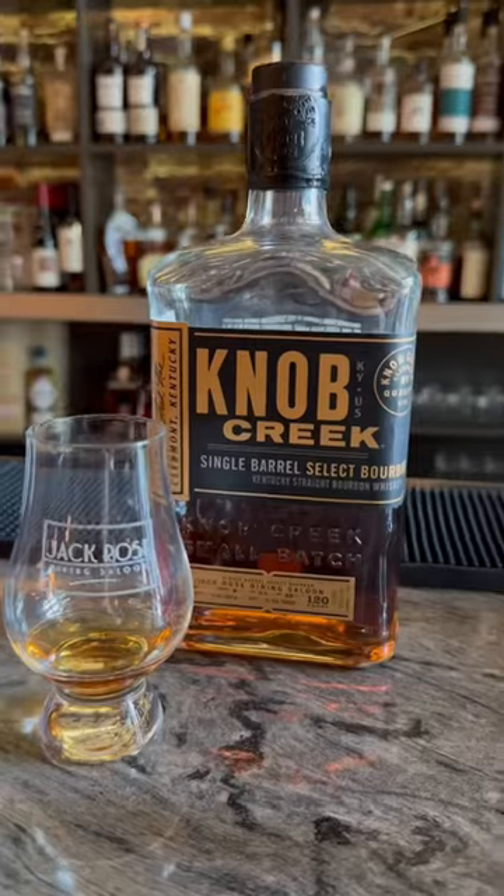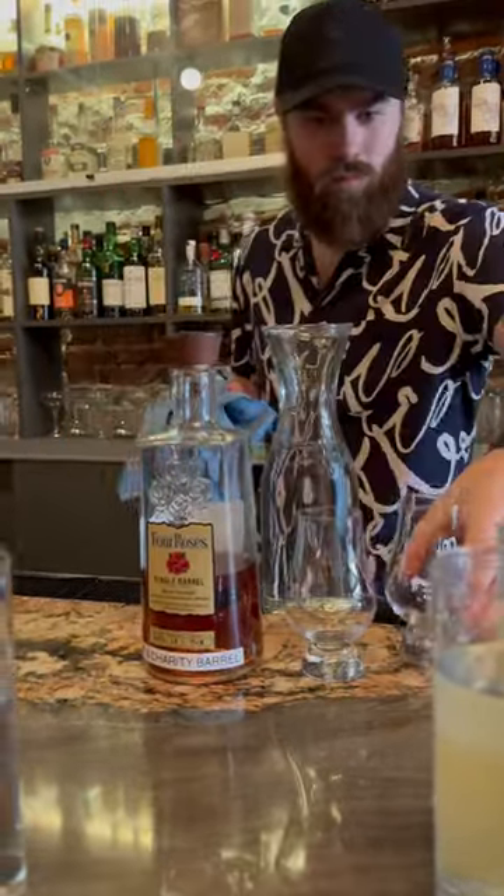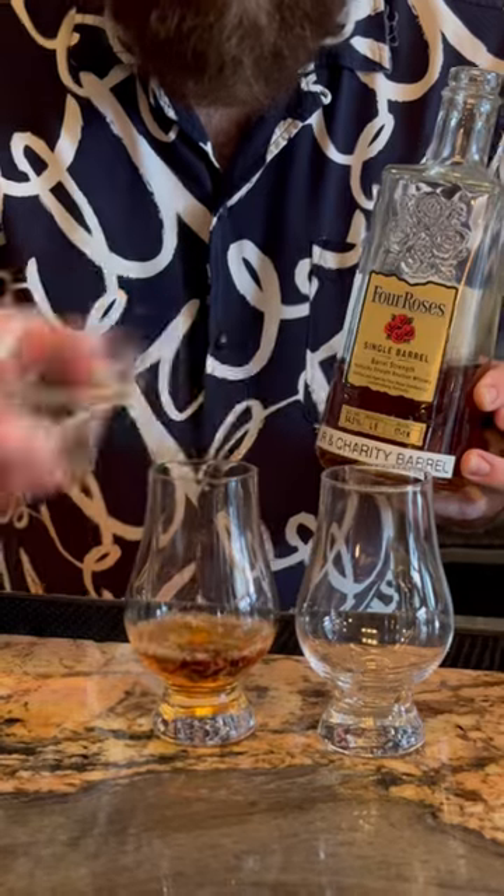They've got nearly 2,700 different bottles from around the world. Option paralysis is definitely a thing here, so Joseph behind the bar helped us pick our first few pours — their latest Knob Creek pick and a Four Roses charity barrel.